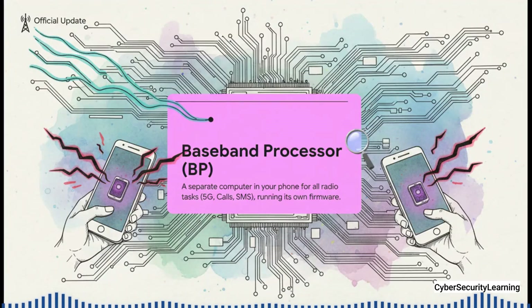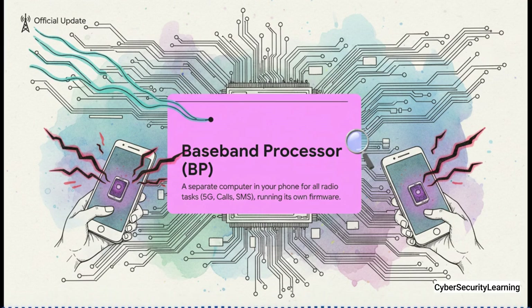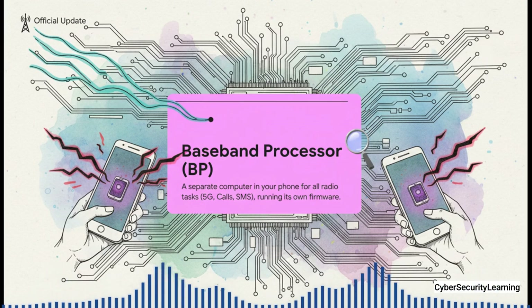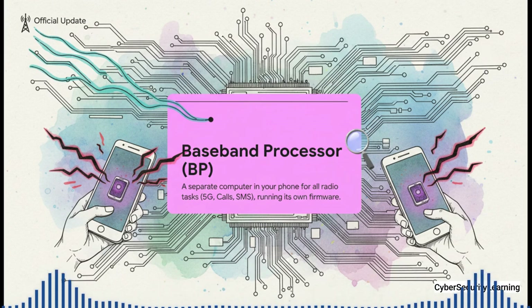This hidden computer is called the baseband processor, or BP for short. Think of it as your phone's mission control for communications. It handles everything wireless: 5G, 4G, Wi-Fi — even old-school calls and texts. The crucial thing to understand is that it runs its own unique, closed-source operating system, totally walled off from the iOS or Android you interact with. It's an island, with its own brain, its own memory, and its own vulnerabilities.